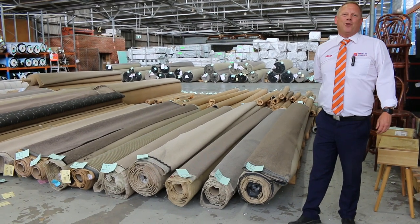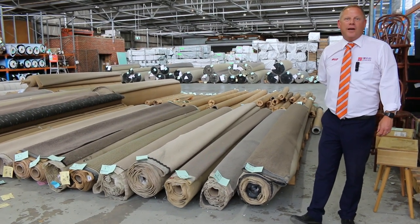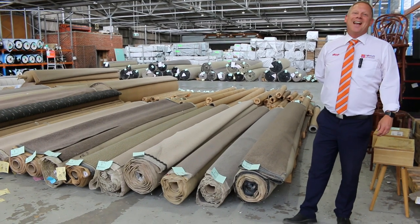Hi, I'm Liam from Vowles and welcome to the Carpet Auction Preview for Wednesday the 18th of January 2023 at 10am.